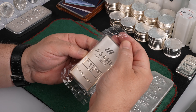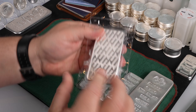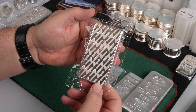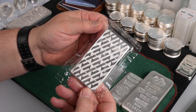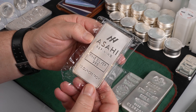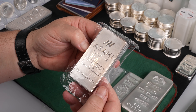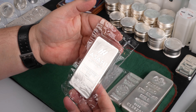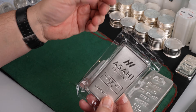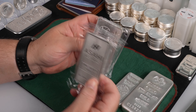The Asahi is also sealed nicely like the Britannia — I like these. Also like the Britannia, no serial number. One thing that stands out about the Britannia is that it comes from a government mint, although the others are from private mints or refineries. I don't know if that makes a difference, but to some people it might. Well, there you have it — 62 ounces of silver to add to the stack today.